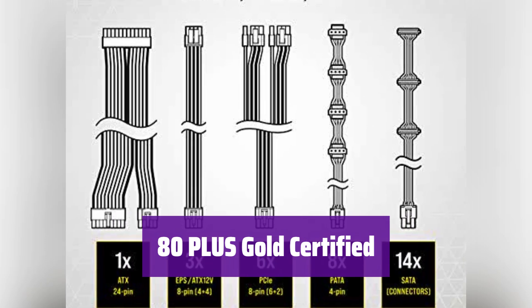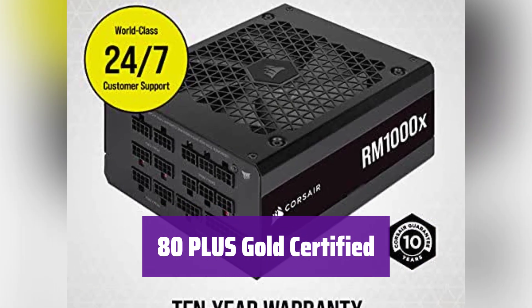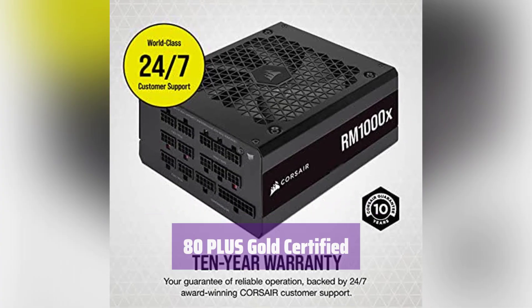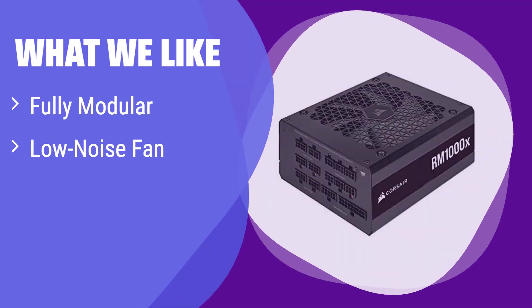It's 80-plus Gold certified, meaning it operates with high efficiency, resulting in lower power consumption, less noise, and cooler temperatures. What we like: It features a fully modular design for easy cable management and a low-noise fan for quiet operation. The use of Japanese capacitors ensures high-quality power delivery. If you value quiet operation and a clean build, this is the perfect choice.